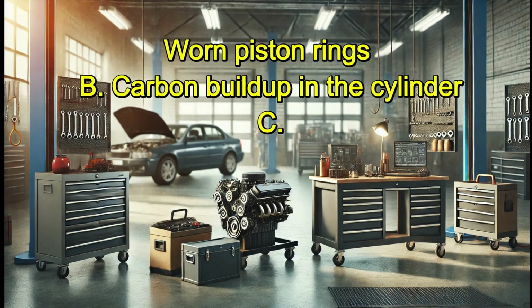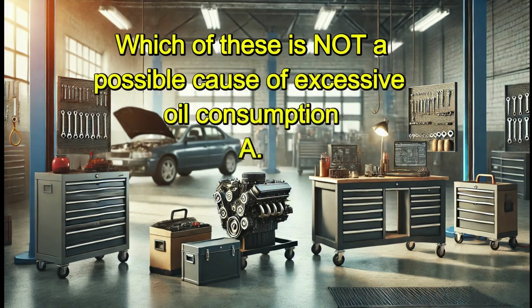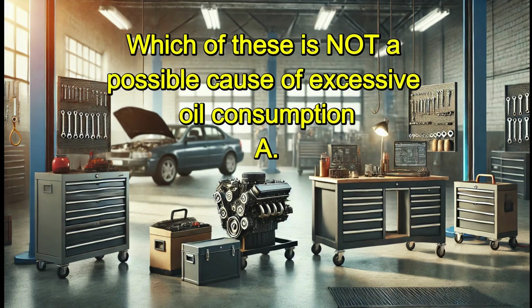What does a high reading on a cylinder leakage test indicate? A. Worn piston rings. B. Carbon buildup in the cylinder. C. Normal engine operation. D. Lean air-fuel mixture. Answer: A. Worn piston rings.